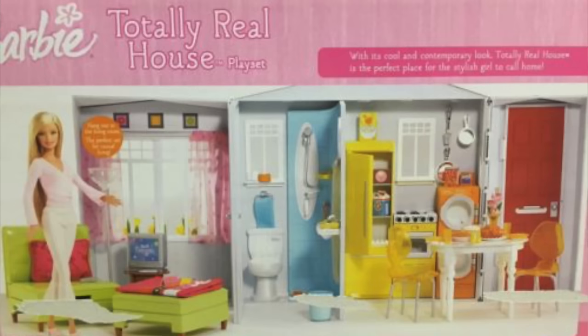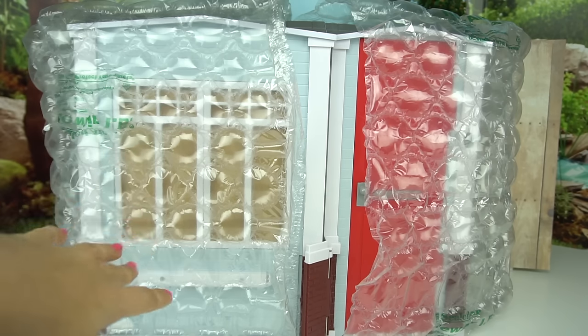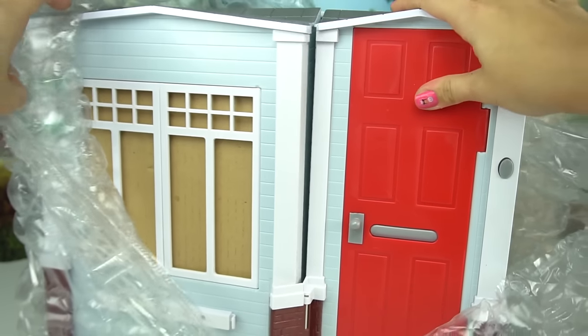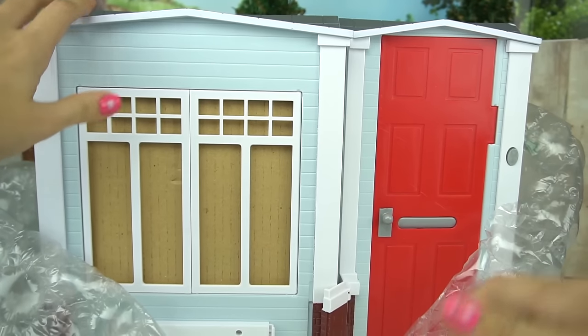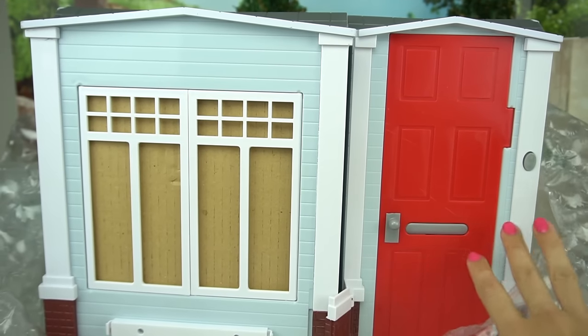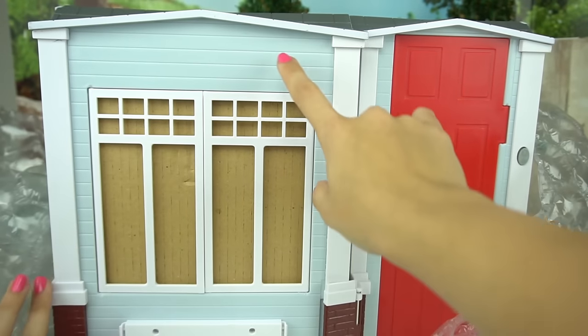Hi guys, welcome to my channel! In today's video I'm showing you one of the coolest foldable Barbie houses from 2005 — it's the Totally Real Foldable House. I got this one off eBay and I've been looking for it for quite some time. I don't have the original box but I just love how realistic everything looks — the bricks, the red door, it's not all pink like most Barbie houses. It has a real window and lots of fun sounds. I'm really excited to use it in my doll shows.